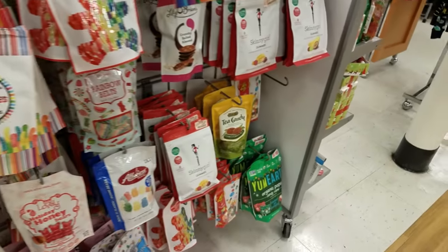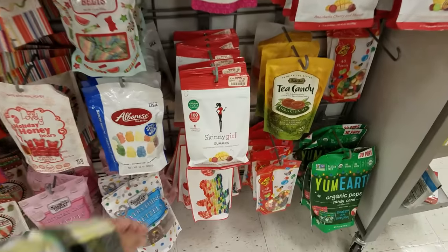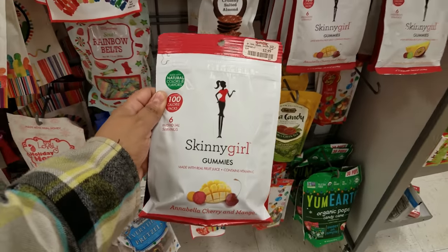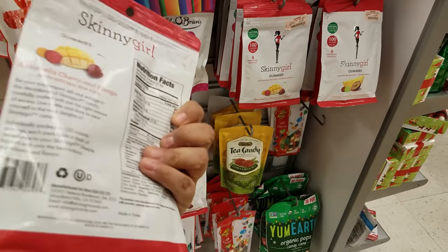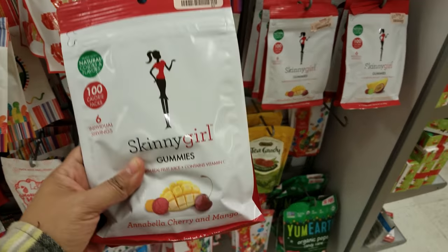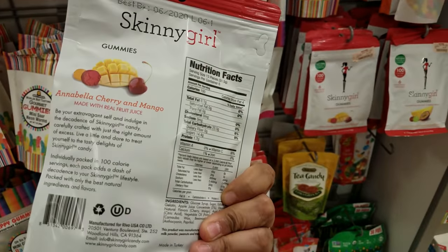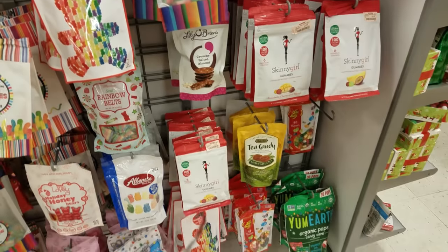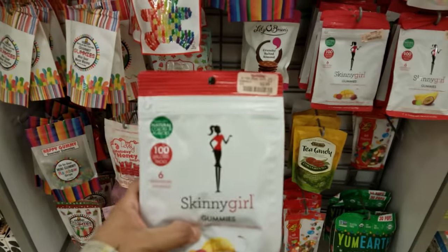Skinny Girl makes gummies? I like the Skinny Girl popcorn. I feel like I have to try one. My husband ran away. It's 100 calories per pack — I'm going to grab one and try it!